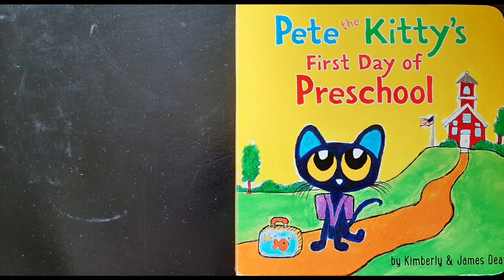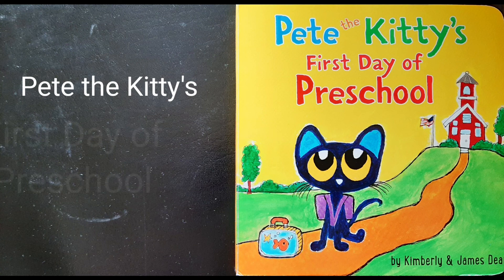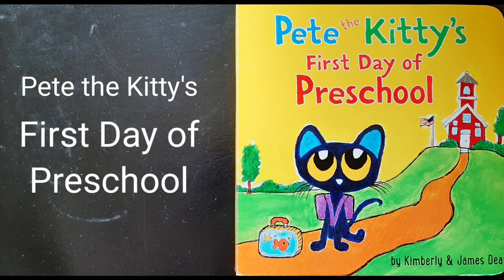Thank you for joining me, friends, as we read Pete the Kitty's First Day of Preschool.